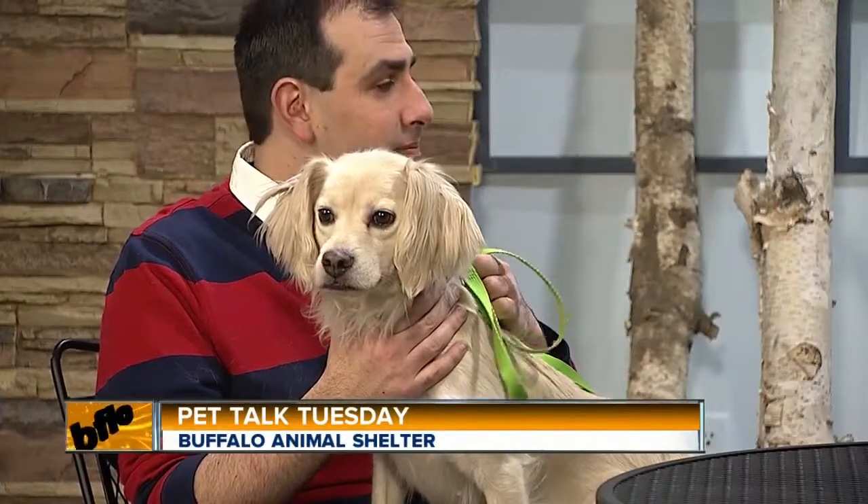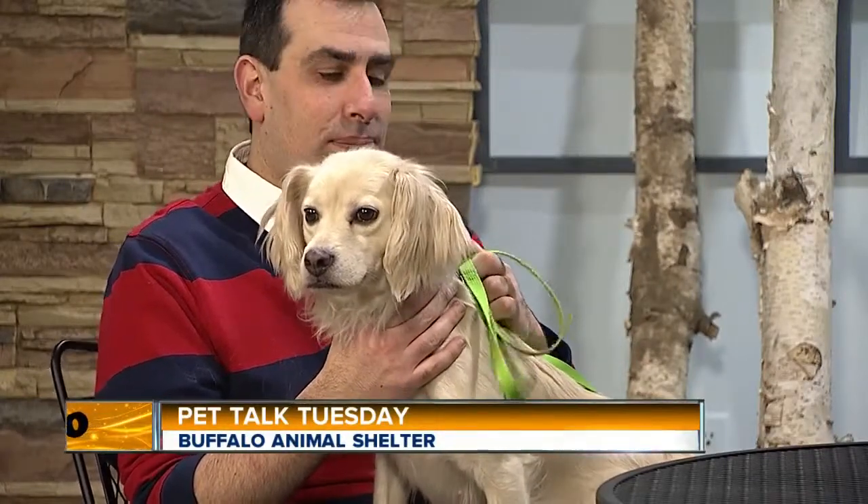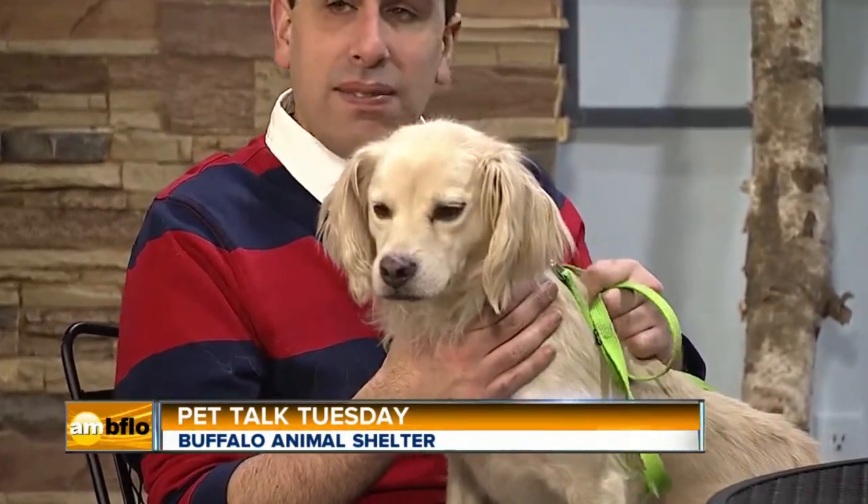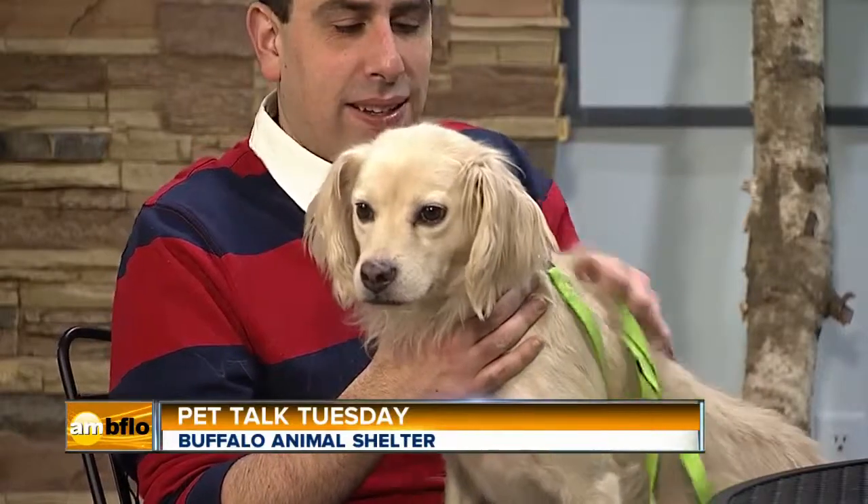We've got something just as good as those sticky buns — we've got Breezy. Breezy is here. She's a female ready to be adopted over at the Buffalo Animal Shelter. We're very lucky to have Dustin Yerman as well, because Dustin has been a long-time volunteer who always brings us animals of note, so you can see the lovely animals that are waiting for a permanent, loving home at the Buffalo Animal Shelter. Look at how beautiful Breezy is.